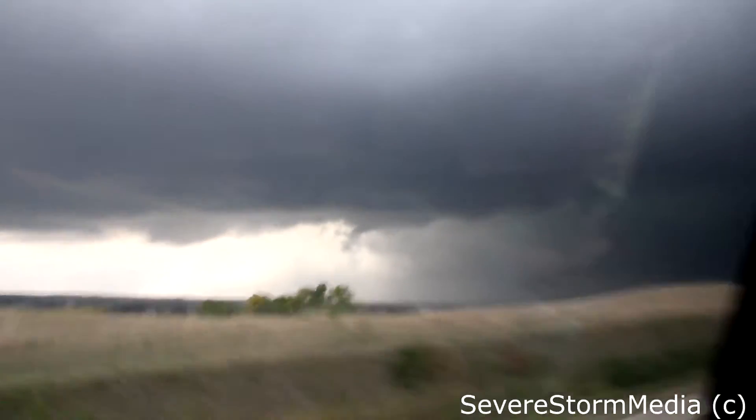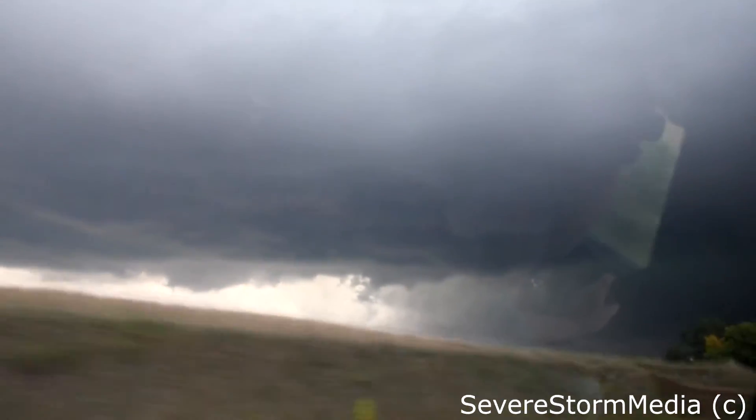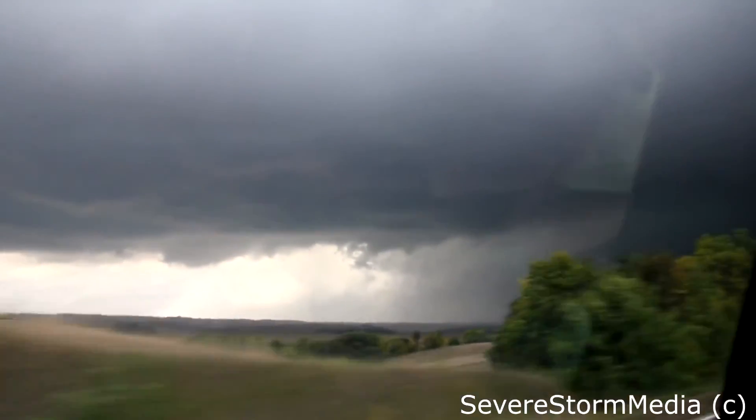Probably going to be a huge chaser convention right here along this road. Chasercon 2013 on this road. I don't know if we're ever going to get on the right side of it. Oh my God. Look — there it is. Oh, huge tornado!